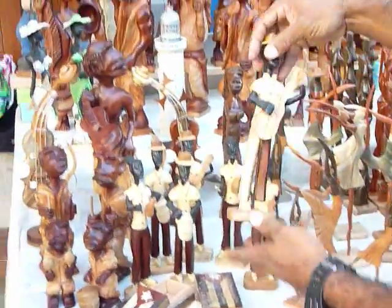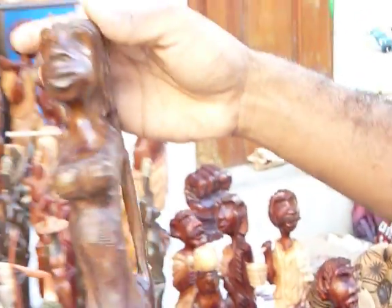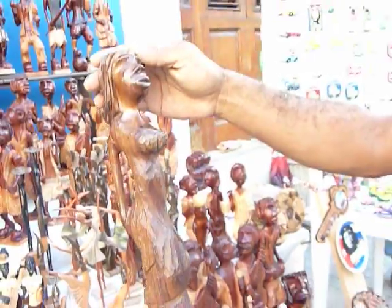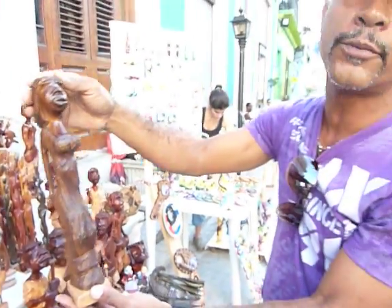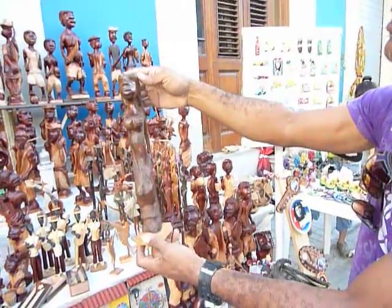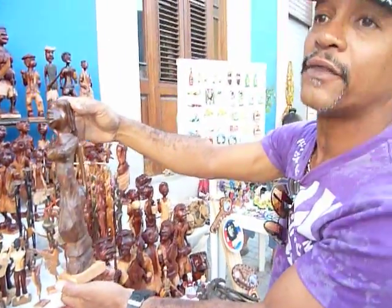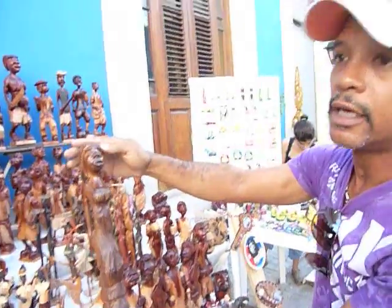Another job I do are these sculptures made from a very special wood called Quiebra Hacha, well known in Cuba because it's a very hard wood and very hard to work with. It's a representation of a Cuban woman.